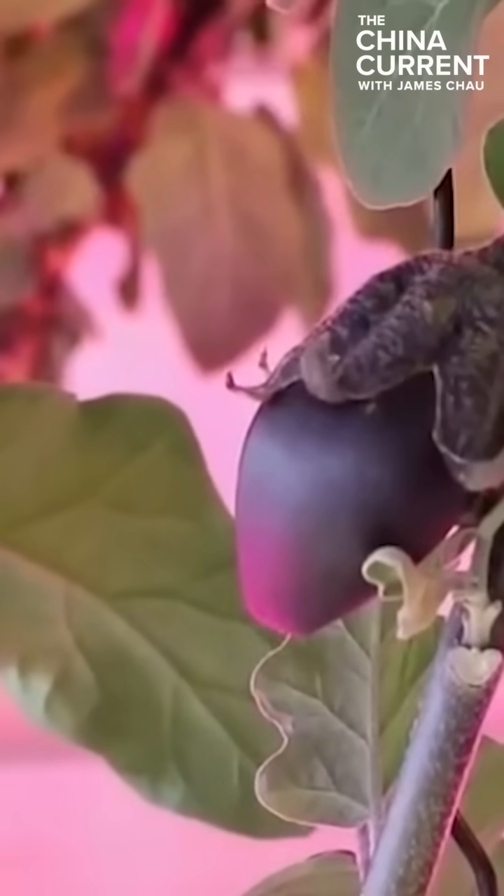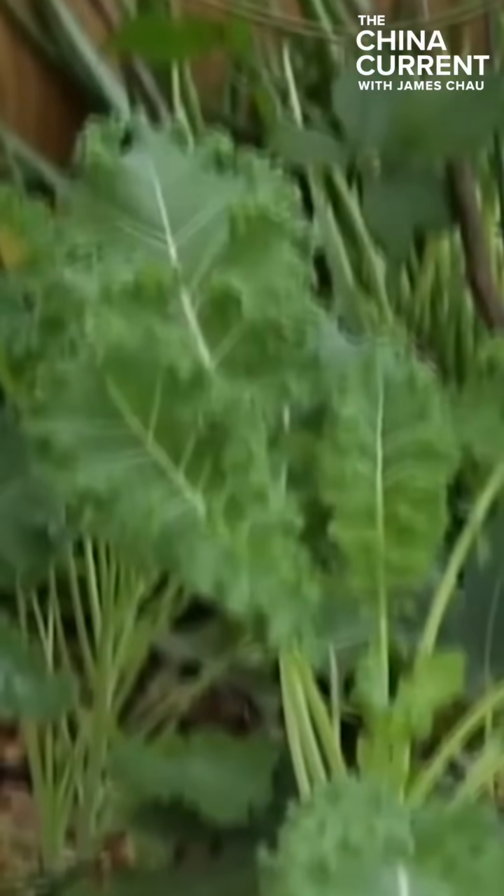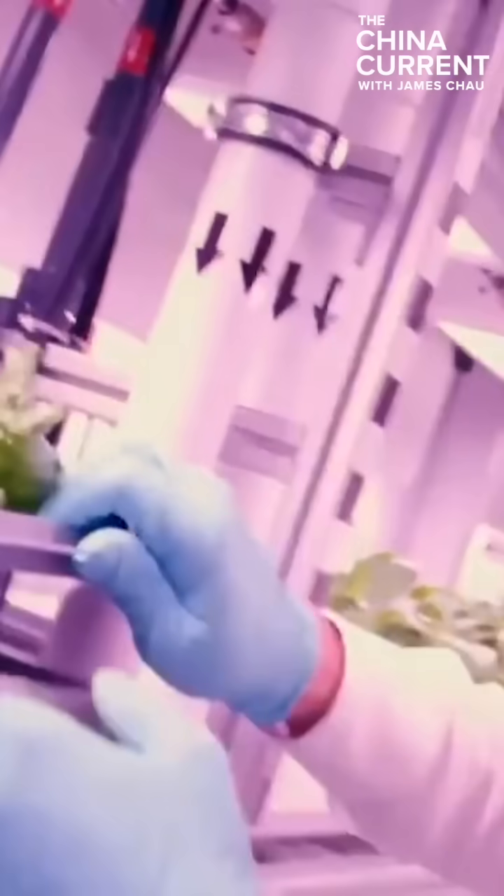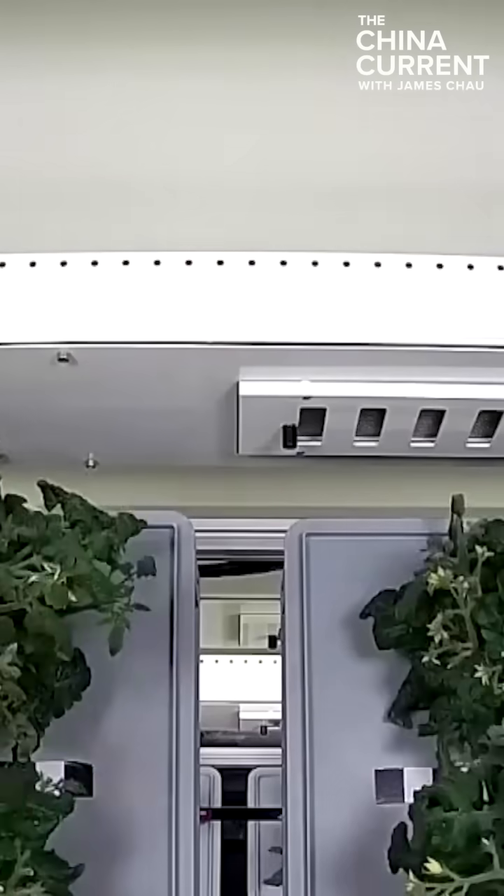However, the annual average temperature in Antarctica is negative 25 degrees Celsius, meaning the greenhouse consumes a significant amount of energy for heating the spaces. So, better lighting materials and energy-saving lamps have been created to increase efficiency.